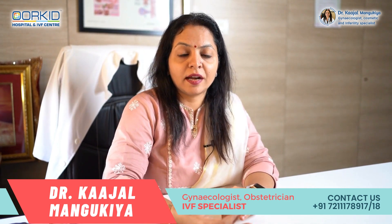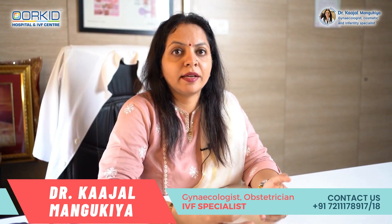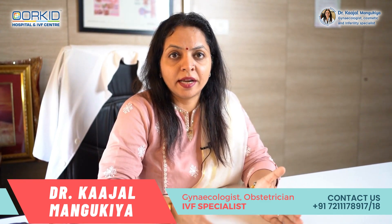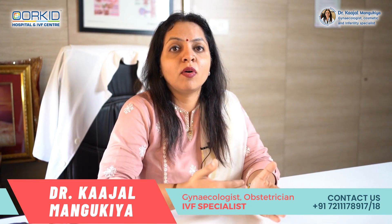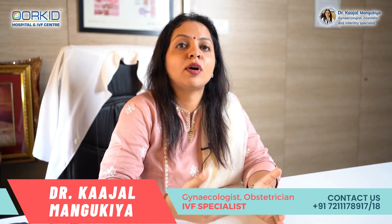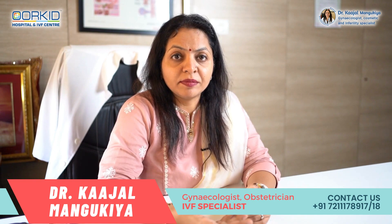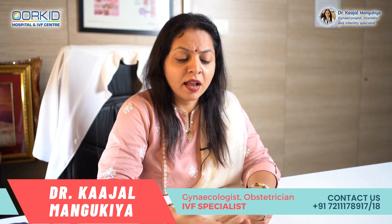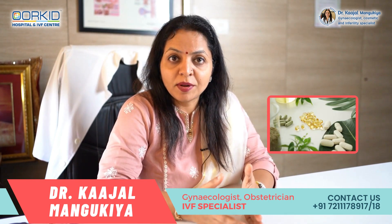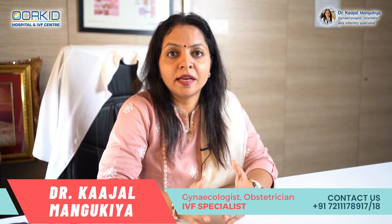Pregnancy में normal weight gain around 8-10 kg होता है, कभी-कभी 12 kg तक भी देखते हैं। लेकिन अगर suddenly एक महीने में 4-5 kg weight gain होता है, तो stretch marks develop होने का risk बढ़ जाता है। Vitamin D भी बहुत important role play करता है। Generally antenatal patients को during pregnancy iron, calcium, supplementation, protein दिया जाता है — यह supplements अच्छे से लेने चाहिए ताकि stretch marks prevent हो सकें।